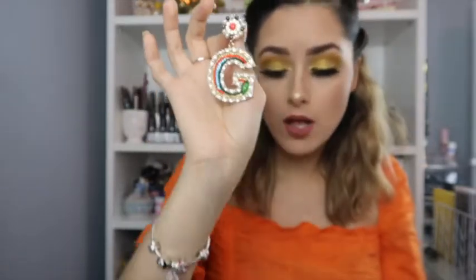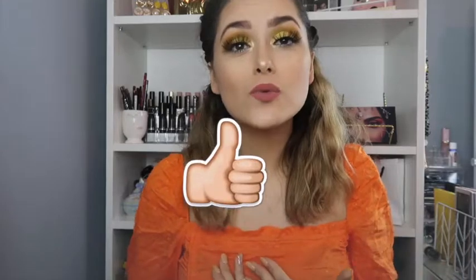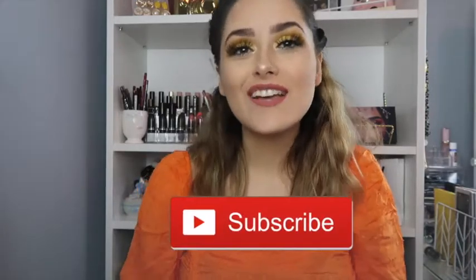Super adorable — I love every single pair I got! That was all the earrings. I 100% recommend all of them, but if you can only get one, I would really recommend the Gucci GG ones. They are so freaking beautiful and I feel like those are really in right now — go get them before they sell out! Thank you guys so much for watching. Give this video a big thumbs up and subscribe if you haven't already — love you all, see you in my next video!